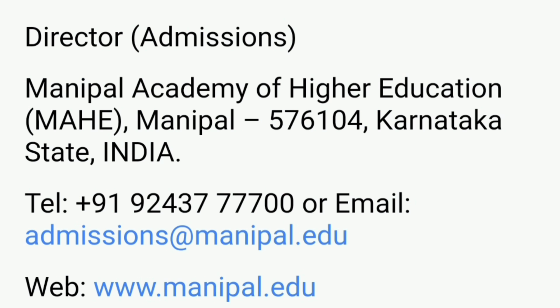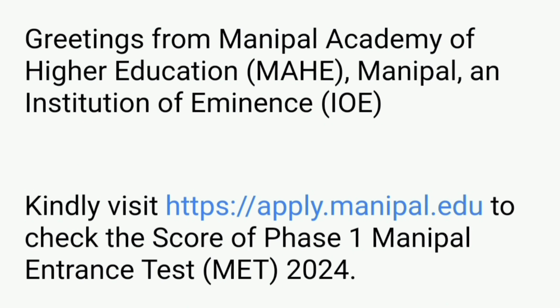Before that, here is the contact detail of the admissions director in case you find any difficulty in getting the result. These are the complete details. Also, an email has been sent to all students — you can check the greeting from Manipal Academy asking you to visit apply.manipal.edu to check your scores.